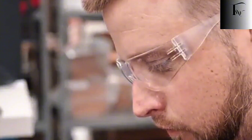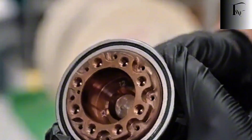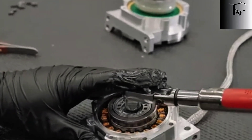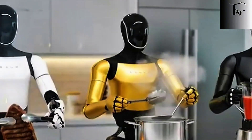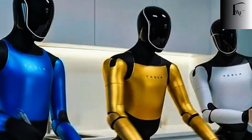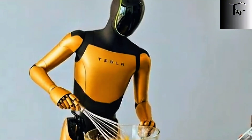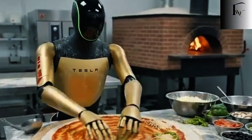At first, Optimus was framed as a factory helper — a machine built to handle dangerous, repetitive labor that humans shouldn't have to do. That story made sense. It was safe, familiar, and kept expectations low. But behind the scenes, Tesla was already drifting away from that narrative. If you look closely at what Tesla has actually shown over the last few years, a strange pattern emerges: not warehouses, not construction sites, not heavy industry. Instead, nearly every meaningful demo revolves around everyday human spaces — carrying objects, sorting items, folding clothes, cleaning surfaces, and most notably, working in kitchens. Tasks that don't impress on stage, but are brutally hard in reality.